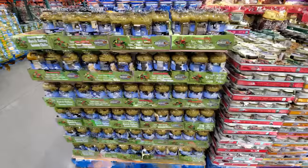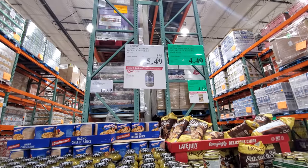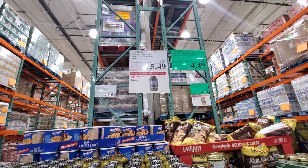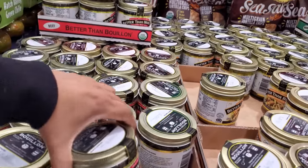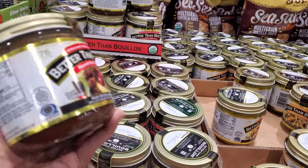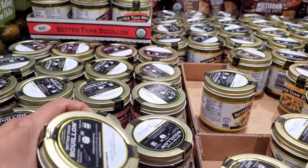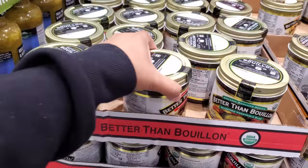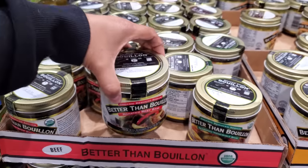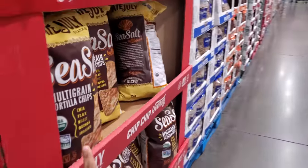Dice green chili is on sale, $2.40 off, no limit, $5.50, expires January 24th. Another one is $4.50, expires January 17th. They have beef, chicken, and vegetable broth — I hear this is actually really good to use; I haven't tried it yet.